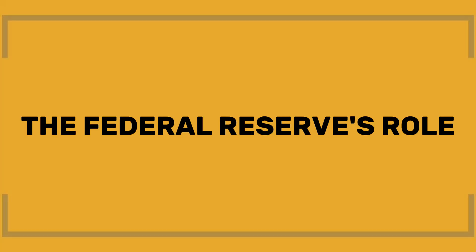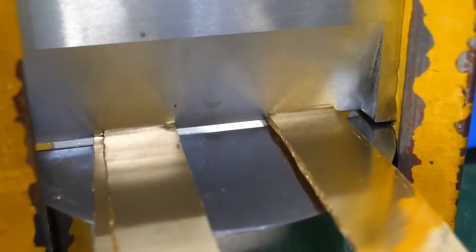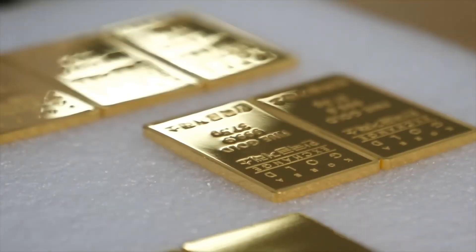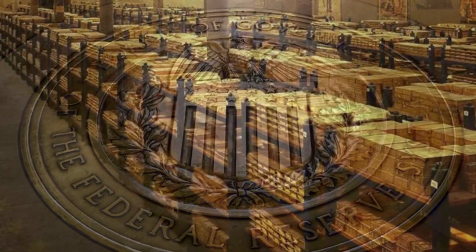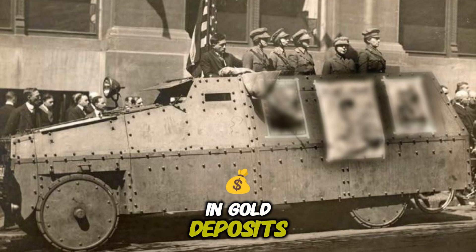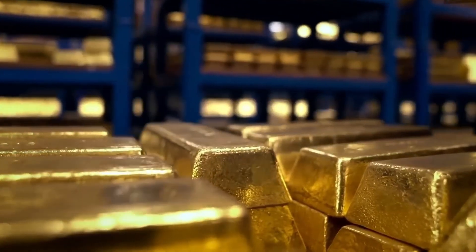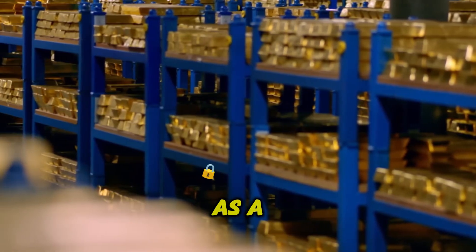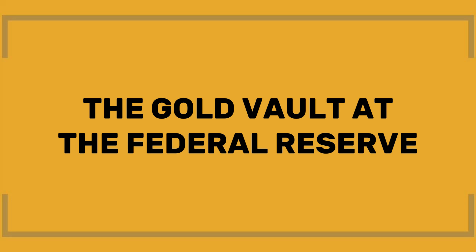Once the gold is smelted and refined, it's sent to the refinery for further cleaning and polishing. The final step involves marking the ingots with their purity percentage, ensuring buyers can trust the quality of the metal. After this process, much of the world's gold ends up in the hands of central banks, including the United States Federal Reserve. For over 80 years, armored vehicles have been transporting millions of dollars in gold deposits to and from the Federal Reserve Bank of New York. The gold is stored in one of the largest, most secure vaults in the world, located deep beneath the streets of Manhattan. Built in the 1920s, this vault has served as a secure place for storing gold reserves from countries around the globe.